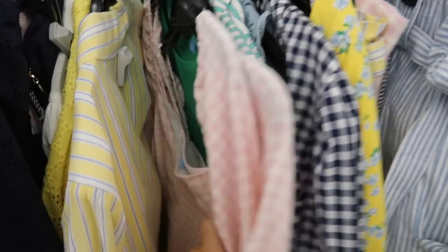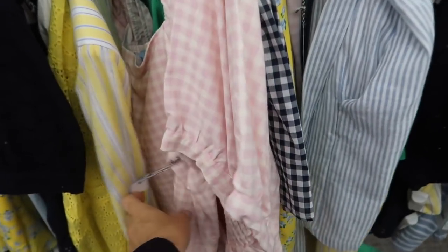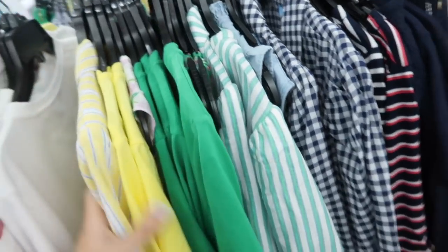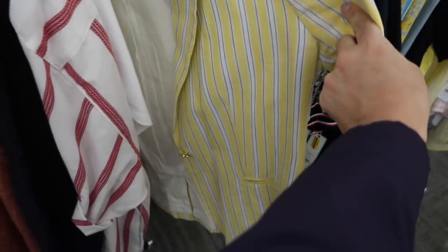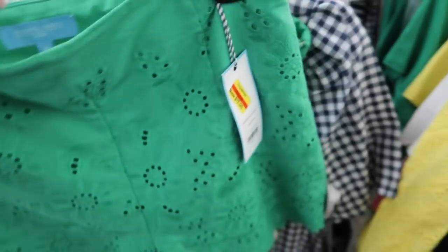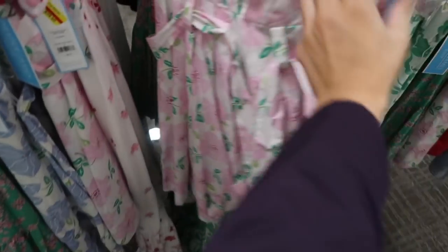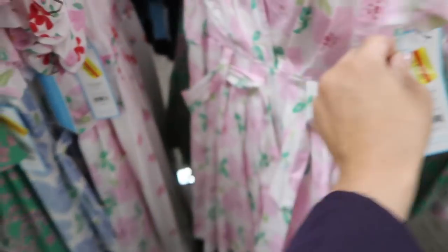A lot of the pieces I shared last time are now on sale too. This little top is on sale for $34.40, this blazer is $22 — nice linen material — the little eyelet shorts are $17, normally $68, and the pretty little poplin dress is $23.40.